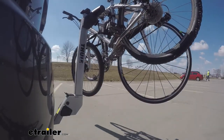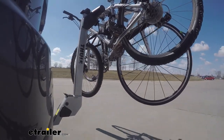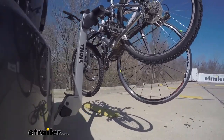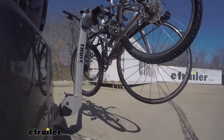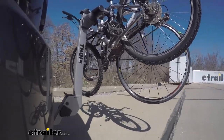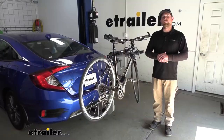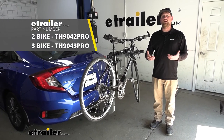Let's start with the slalom. This shows side-to-side action, such as turning corners or evasive maneuvering. Then onto our alternating speed bumps — this shows twisting action, such as hitting curbs, potholes, road debris, or even uneven pavement. Last of all, the solid speed bumps, which shows up-and-down action such as driving through a parking lot or parking garage, or driving in and out of a driveway. And that'll finish up our look at the Thule Helium Pro hitch-mounted bike rack on our 2021 Honda Civic.